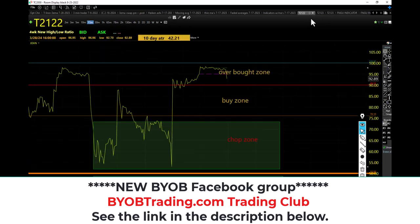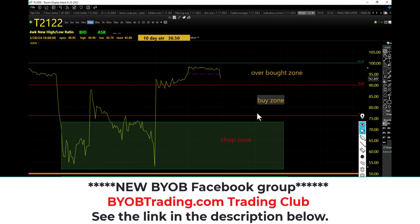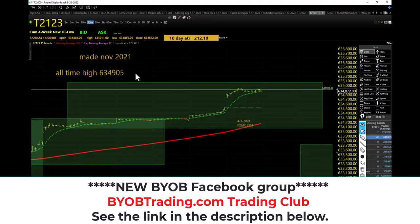Let's take a look at the technicals. We hung out in the overbought zone all day. We left it yesterday, we were in the overbought zone, stayed out and then just camped right back in the overbought zone. T21-22 all right, T21-23 — wow, T21-23 got a brand new all-time high. Check it out. 15-minute chart.